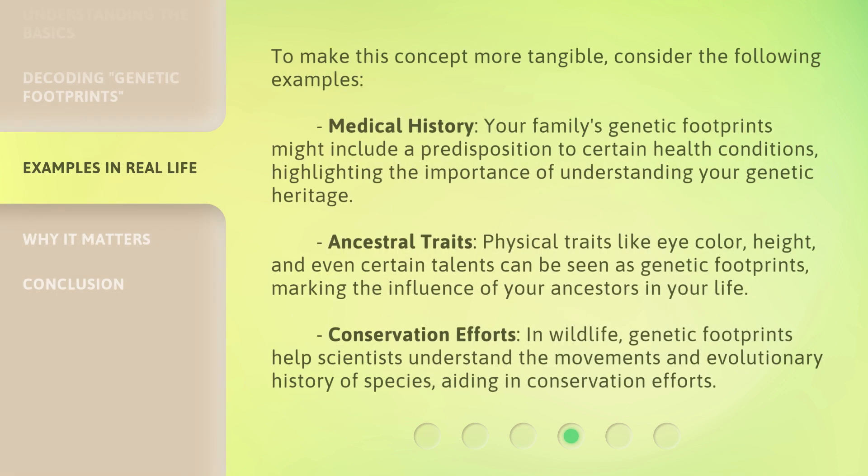To make this concept more tangible, consider the following examples. Medical history: your family's genetic footprints might include a predisposition to certain health conditions, highlighting the importance of understanding your genetic heritage. Ancestral traits: physical traits like eye color, height, and even certain talents can be seen as genetic footprints, marking the influence of your ancestors in your life. Conservation efforts: in wildlife, genetic footprints help scientists understand the movements and evolutionary history of species, aiding in conservation efforts.